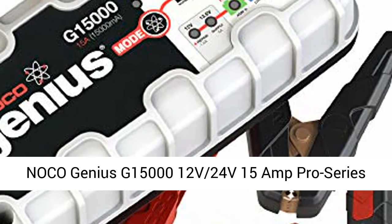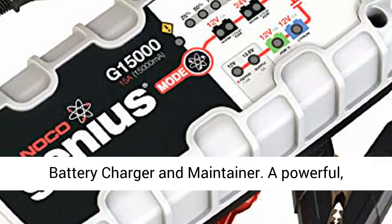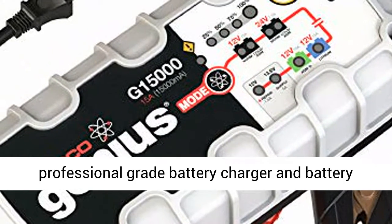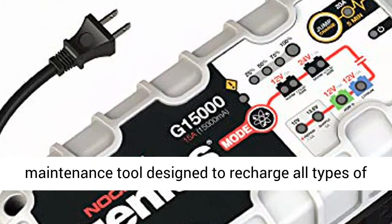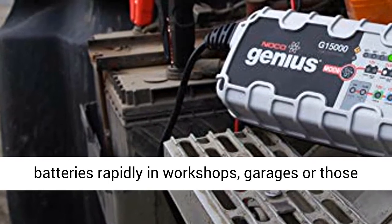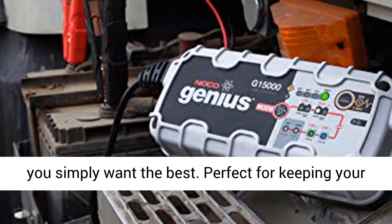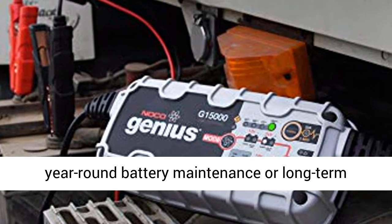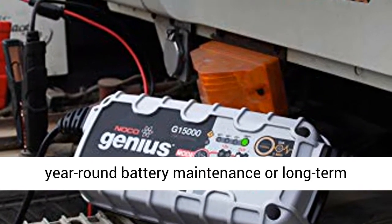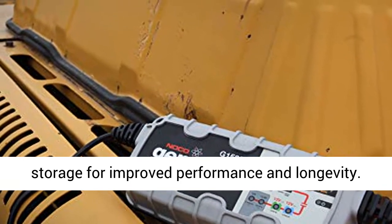NOCO Genius G15000 12V/24V 15-Amp Pro Series Battery Charger and Maintainer. A powerful, professional-grade battery charger and maintenance tool designed to recharge all types of batteries rapidly in workshops, garages, or for those who simply want the best. Perfect for keeping your vehicles fully charged and maintained during year-round battery maintenance or long-term storage for improved performance and longevity.